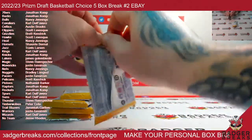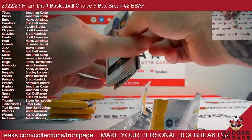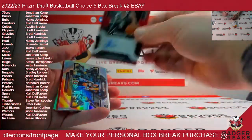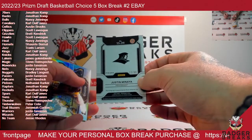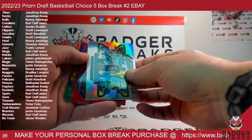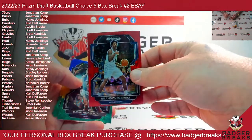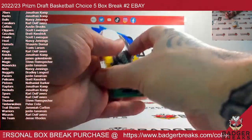Here we go. Brandon Ingram to 88, 40 of 88. David Robinson, Blake Wesley, and a Joel Embiid.